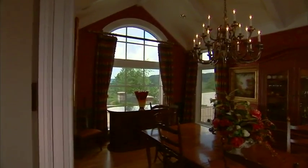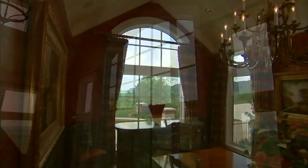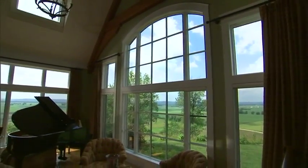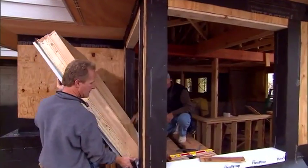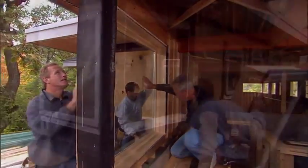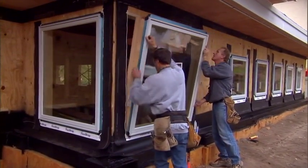The beauty of a home is not only in its design and its surroundings, but in all the elements that ensure comfort and efficiency for a lifetime. That's why I do my homework and make sure that the materials I use are the best available, and why I only install windows made with Cardinal glass.